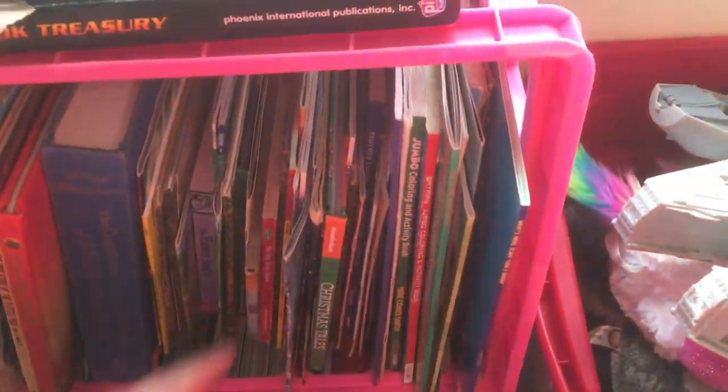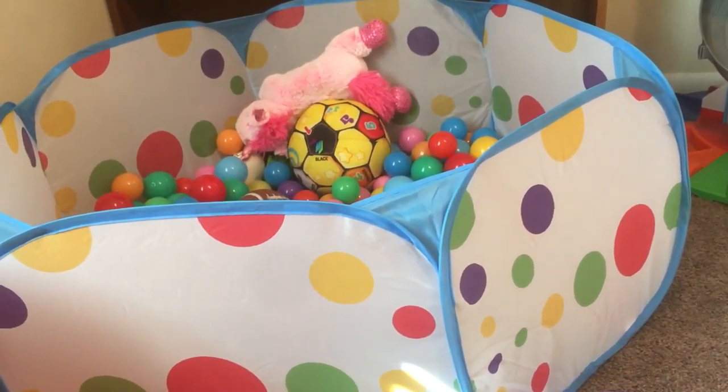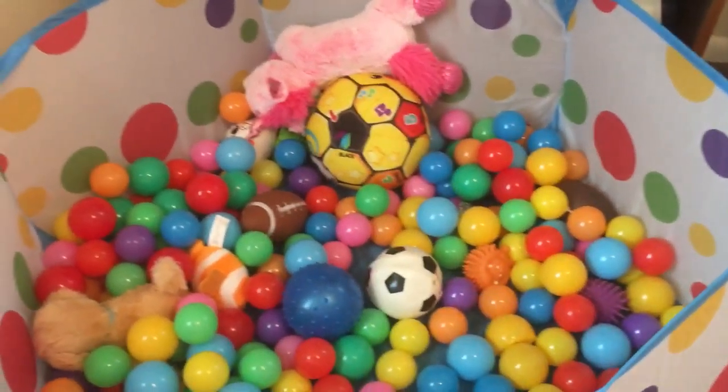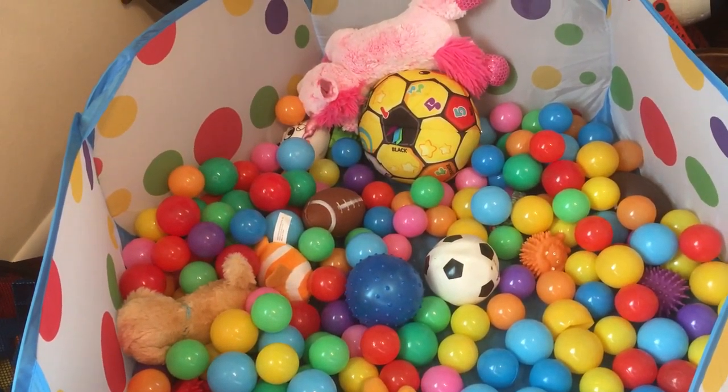Over here we've got — I need to go back and get all those coloring books and put them in here — but we're gonna use this Georgia bucket from Lowe's for his coloring books and crayons. Over here is his ball pit, and that is like his favorite thing ever. We are slowly filling it up with balls, trying not to buy a bunch at one time since it can get kind of expensive.